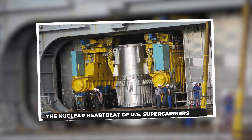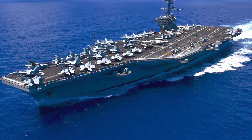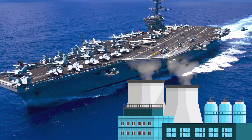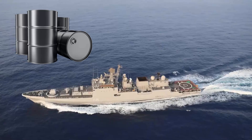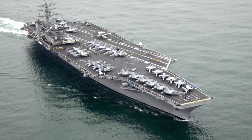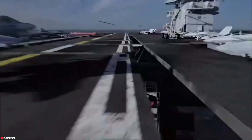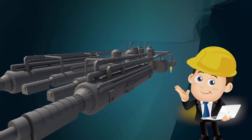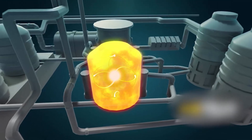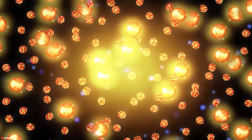The nuclear heartbeat of US supercarriers. Every great city needs a reliable power source, and for a massive floating metropolis like a US Navy supercarrier, that power comes from a truly extraordinary place — nuclear reactors. Unlike many other navies that rely on conventional fossil fuels, all active US aircraft carriers, from the Nimitz class to the latest Gerald R. Ford class, are powered by onboard nuclear propulsion systems. Inside the reactor, controlled nuclear fission occurs — atoms of enriched uranium are split, releasing an immense amount of energy in the form of heat.